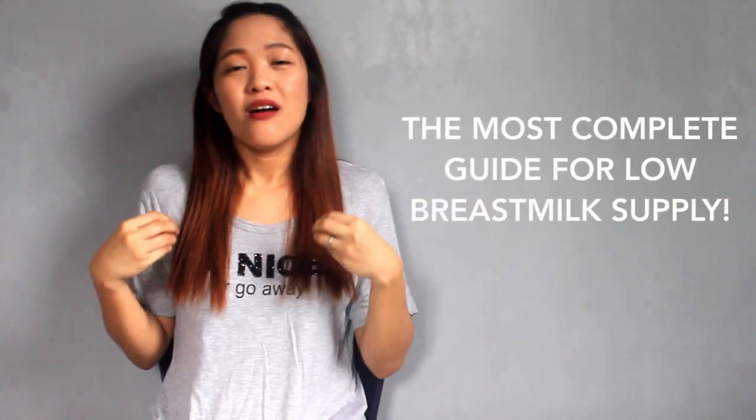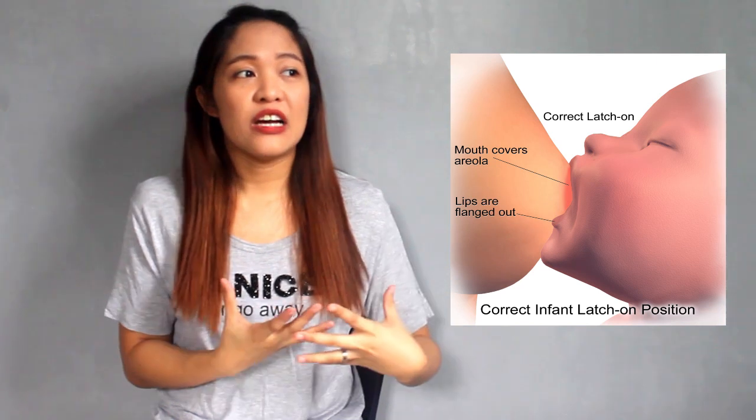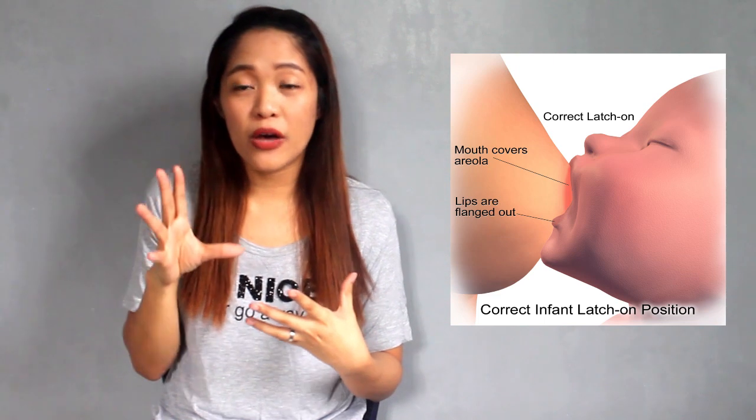This is the most complete guide for increasing your breast milk supply. Number one tip, based on my experience, is correct latching. I'll show you a picture of what correct latching looks like. The baby's mouth needs to be wide open to get all the milk. Based on my experience, Lucas had an incorrect latch — his mouth was small, so my nipples got wounded. It is very important to correct your baby's latch to avoid sore nipples and to ensure your baby is getting the milk.